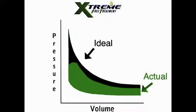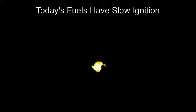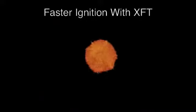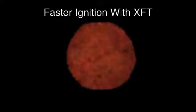This green curve shows an actual engine cycle. It differs from the ideal cycle for several reasons. The main reason has to do with fuel: today's blended fuels burn slowly enough to lower engine efficiency. XFT reduces this problem by reducing ignition delay, which helps existing fuels ignite faster.